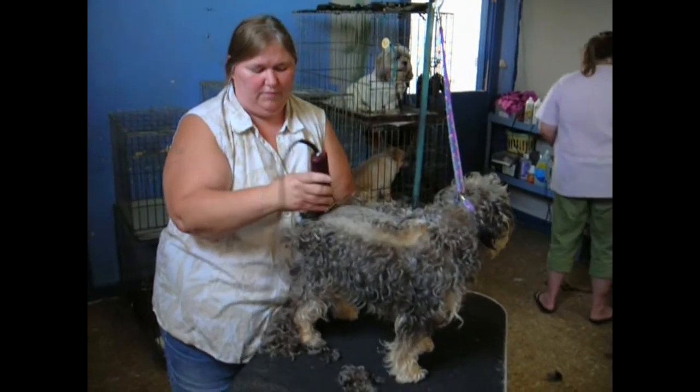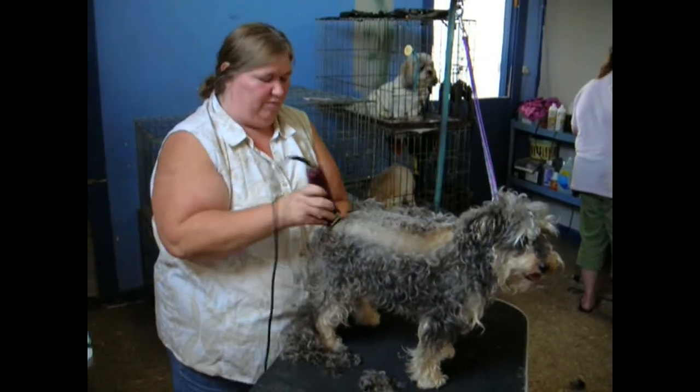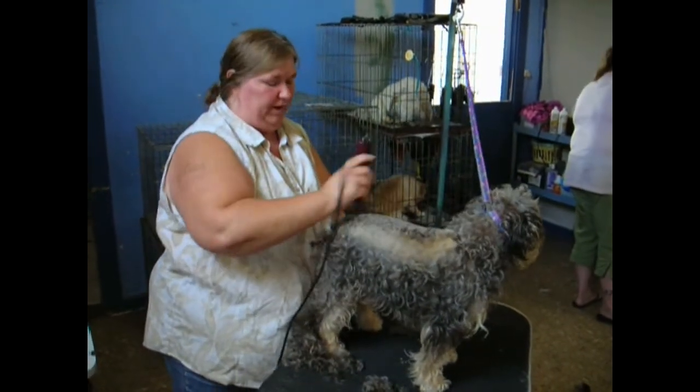This is what we call a rough end. Let's get them ready for this fast. And when he's done here, we'll go back over. We'll see you next time.